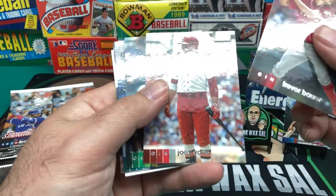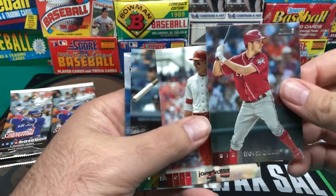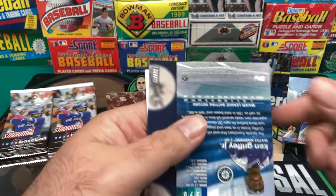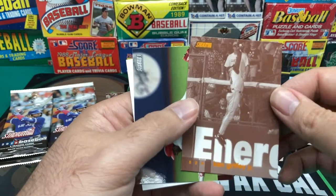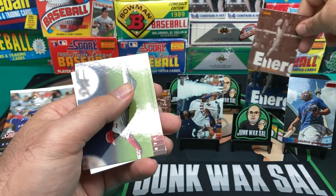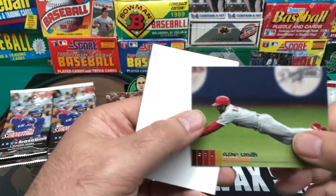We got Trevor Bauer. Joey Votto in the throwback uniform. And we got Sheldon Neuse. And we got Griffey Jr. — this orange, whatever insert it is of his base card. Orange foil. Don't really know what to call that just yet — I have to look it up. And then an Ozzie Smith.